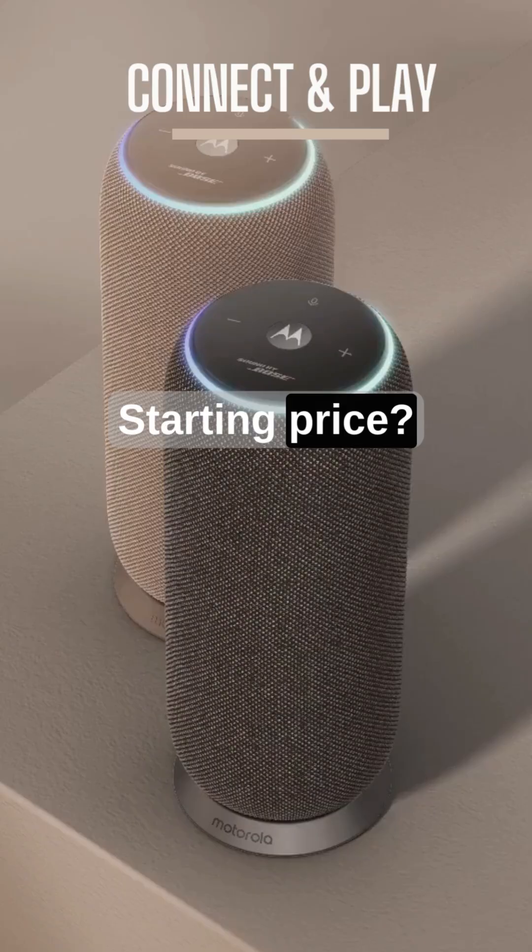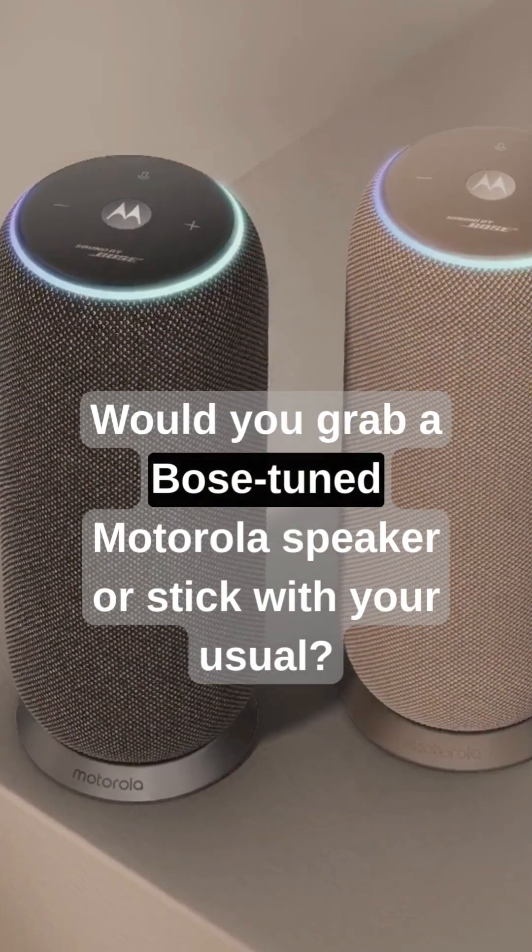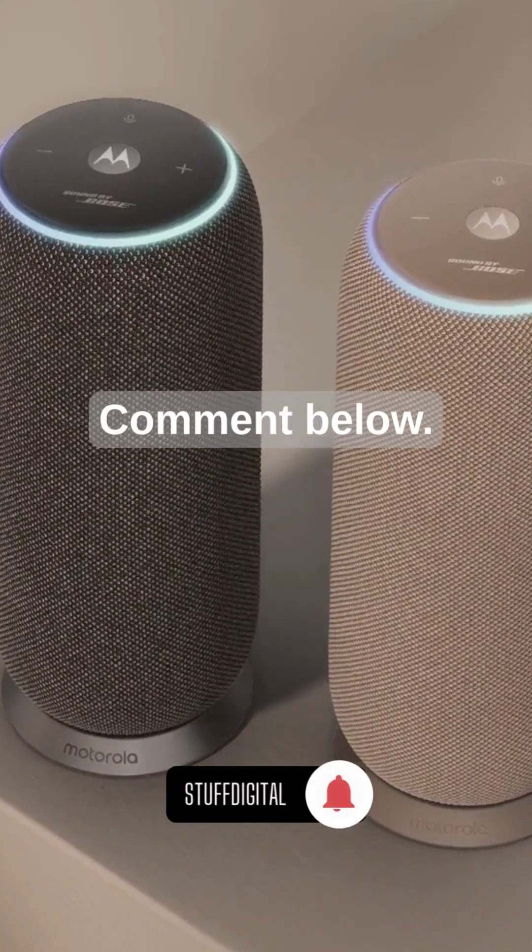Starting price? $199 euros, rolling out across Europe, Asia, and more. Would you grab a Bose-tuned Motorola speaker or stick with your usual? Comment below.